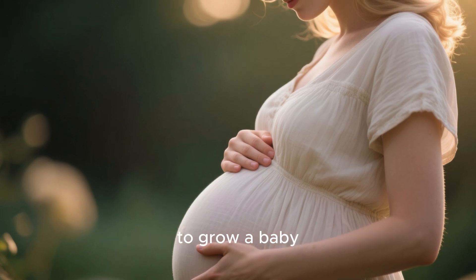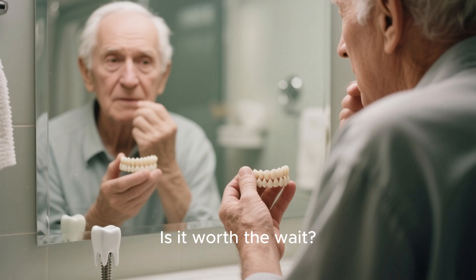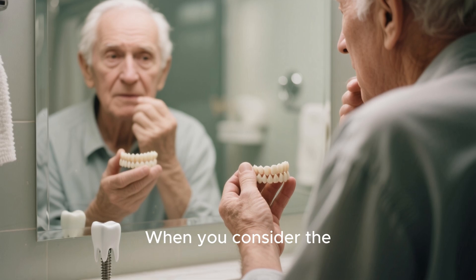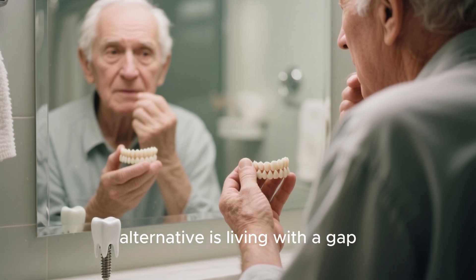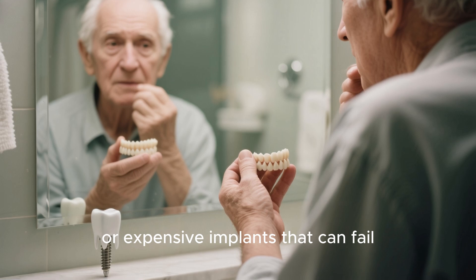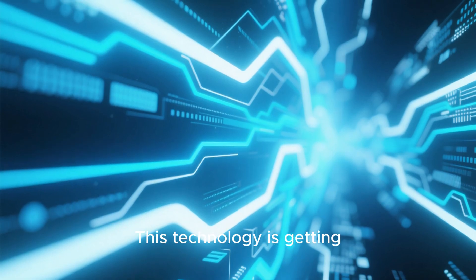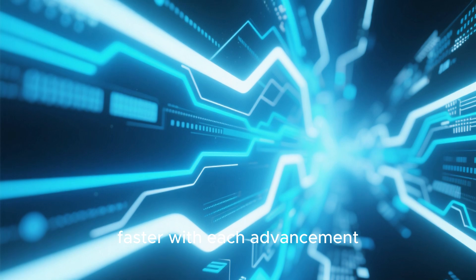That's about the same time it takes to grow a baby — you're literally growing a new body part. Is it worth the wait? When you consider the alternative is living with a gap, uncomfortable dentures, or expensive implants that can fail, most people would say absolutely. The best part? This technology is getting faster with each advancement.